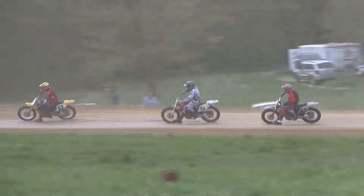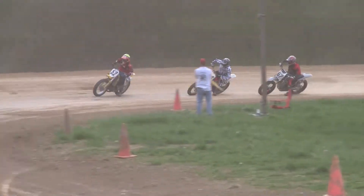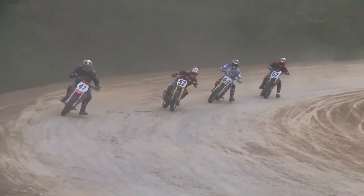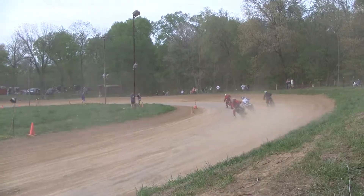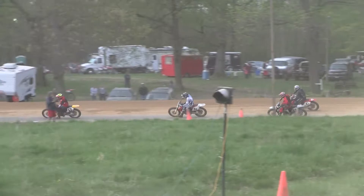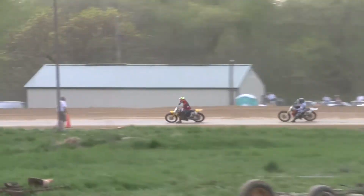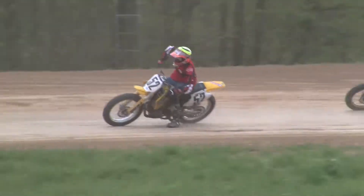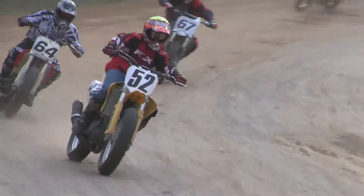We have a little bit of a new car, and we're going to have a little bit of a new car.